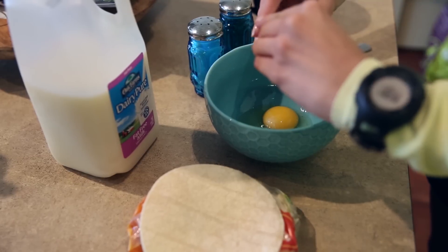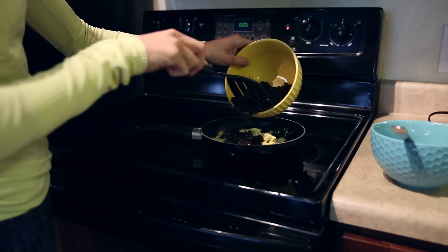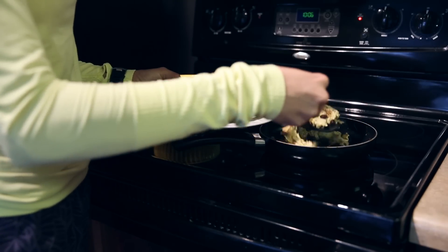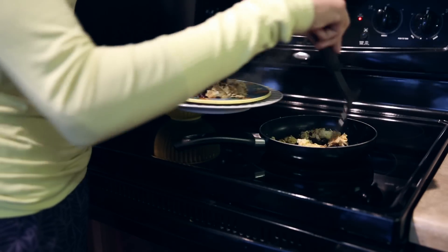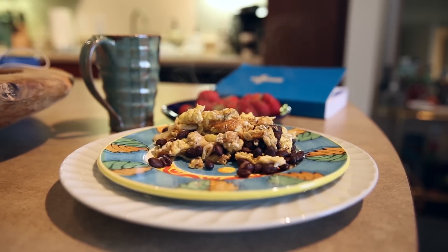So for breakfast, I usually cook 2 eggs, black beans, and corn tortillas — it's kind of my rendition of migas. I love starting the day off with lots of protein. It keeps me full longer throughout the day than a piece of toast or cereal would.